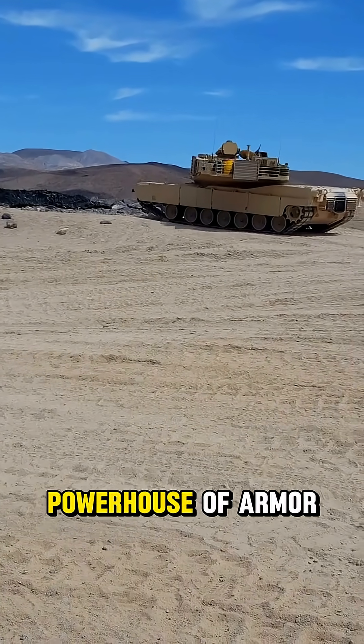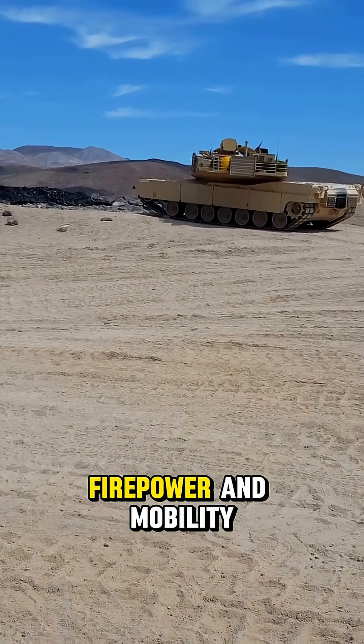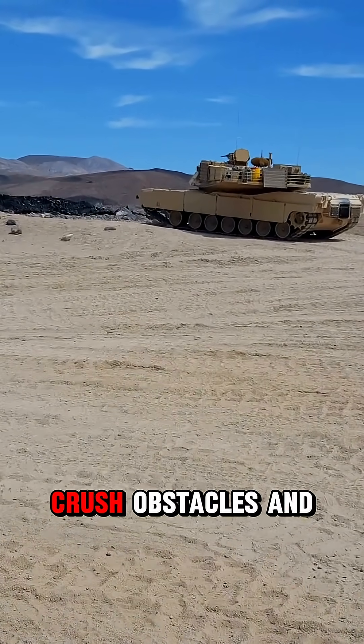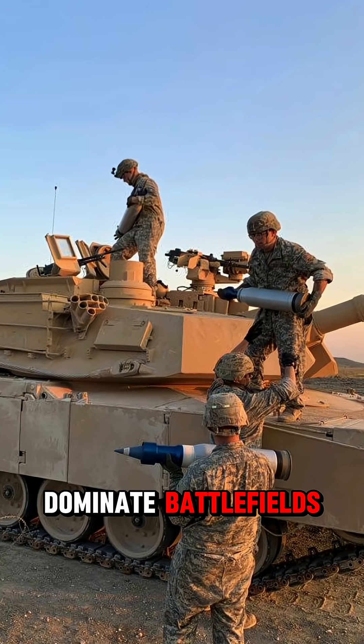A combat tank is a rolling powerhouse of armor, firepower, and mobility. Tanks like the M1 Abrams are built to crush obstacles and dominate battlefields.